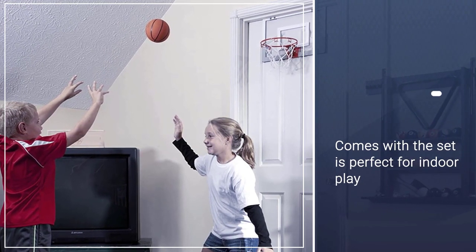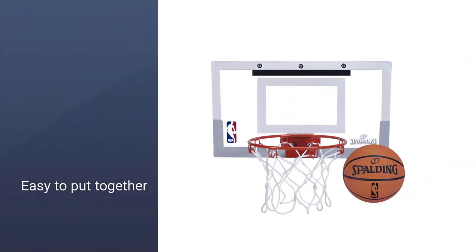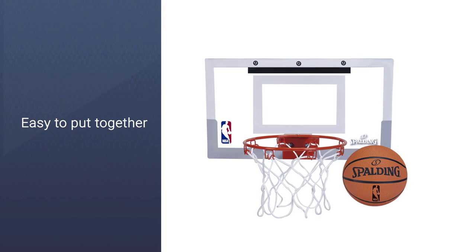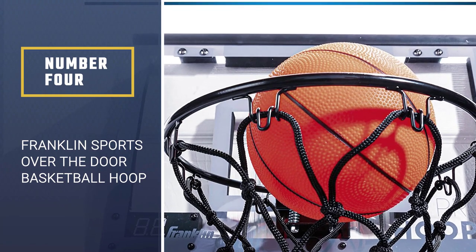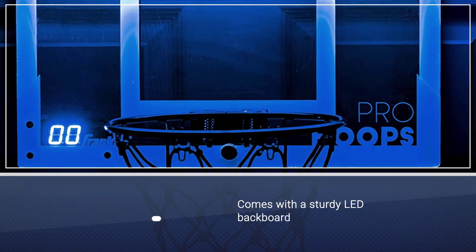This indoor basketball hoop also features a nine-inch steel breakaway rim. You will be able to dunk continuously without the fear of breaking it. The four-inch basketball that comes with the set is perfect for indoor play.